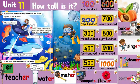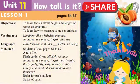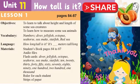Connect Primary 3 for Egypt. Term 2. Don't forget to like, comment, share and subscribe to my YouTube channel. Connect Plus.